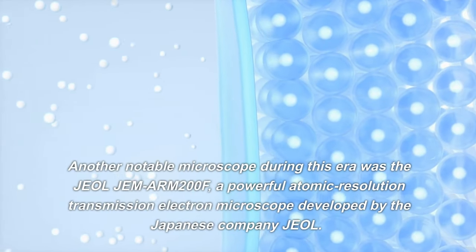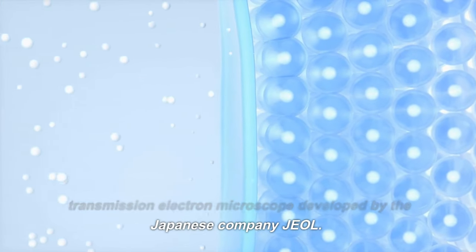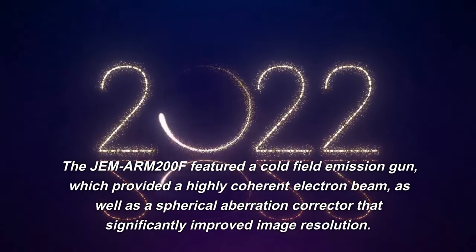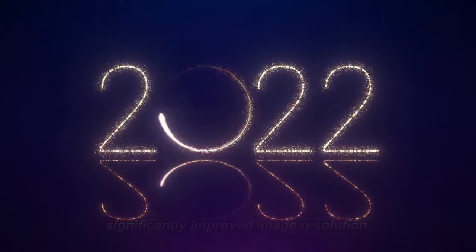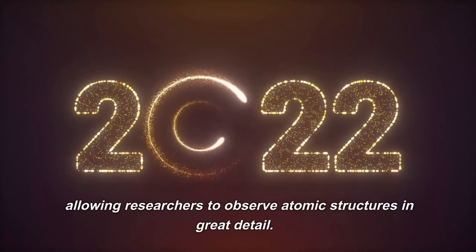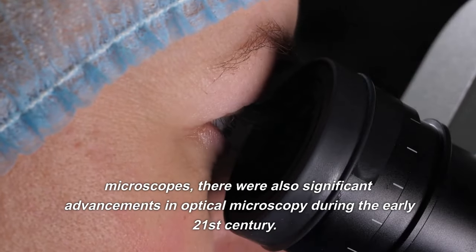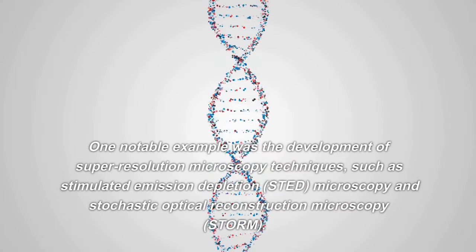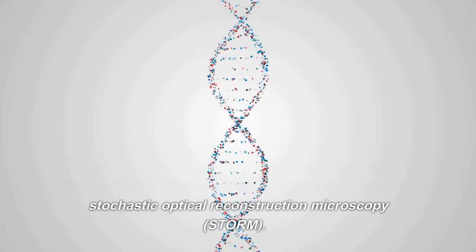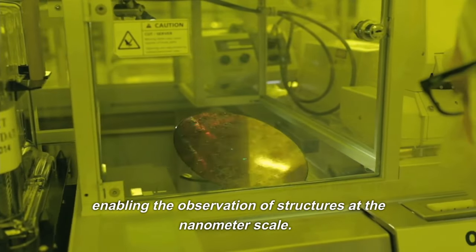Another notable microscope was the JEOL ARM-200F, a powerful atomic-resolution transmission electron microscope developed by the Japanese company JEOL. It featured a cold-field emission gun providing a highly coherent electron beam, and a spherical aberration corrector that significantly improved image resolution, enabling sub-angstrom resolution for detailed observation of atomic structures. There were also significant advancements in optical microscopy, including super-resolution techniques such as stimulated emission depletion (STED) microscopy and stochastic optical reconstruction microscopy (STORM), which allowed researchers to overcome the diffraction limit and observe structures at the nanometer scale.